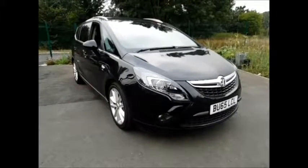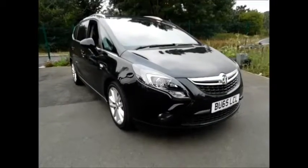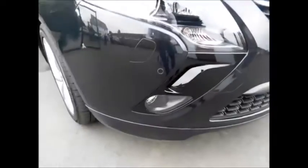This car has a warranted mileage of 5,000 miles only. As you can see the vehicle benefits from front fog lights, front parking sensors, daytime running lights, and a lovely chrome grille from Vauxhall.